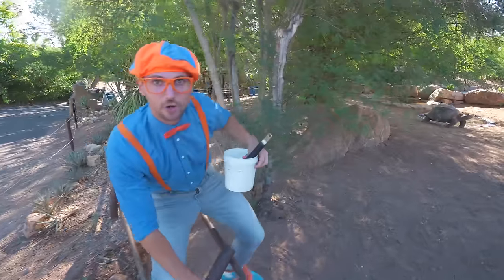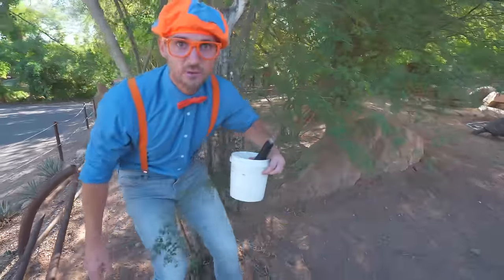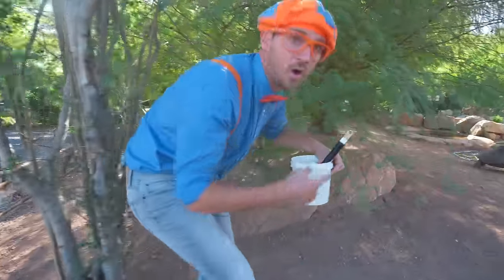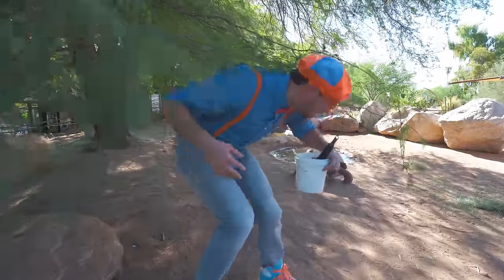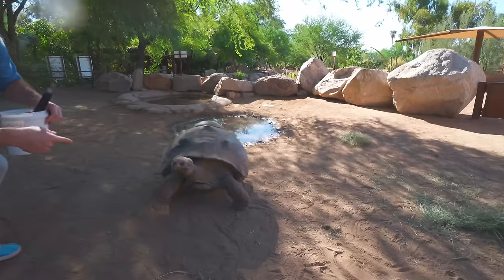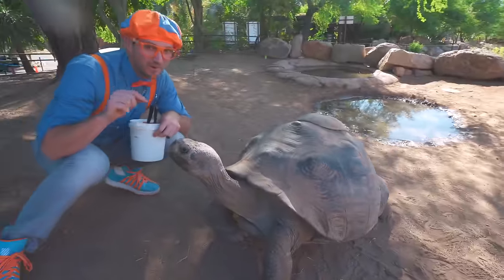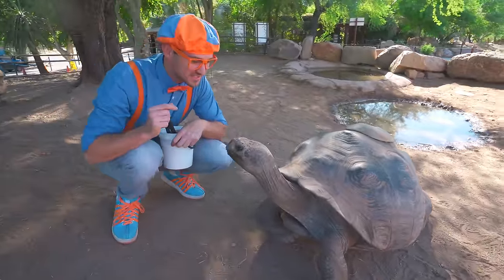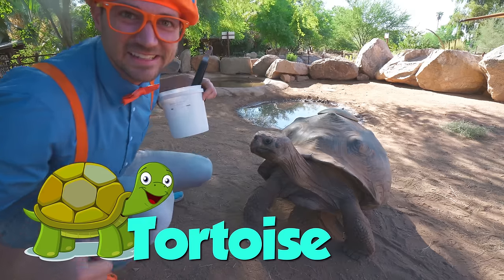Okay, this is a short barrier — that wasn't too hard to get in! Oh, I see the animal! Look! Let's go through the trees. Look at the animal — we get to feed it! Do you know what kind of animal this is? This is a tortoise! Let's feed the tortoises!